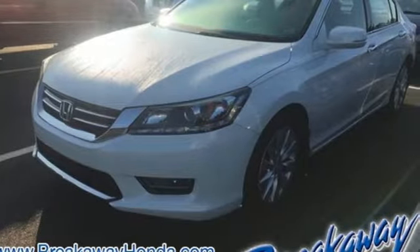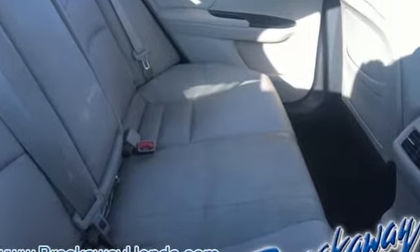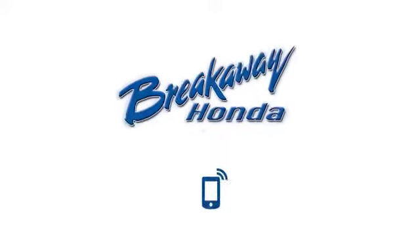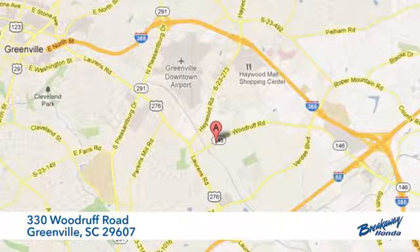Honda's created some of the most admired vehicles on the planet. There's even more to see in person. Take it for a test drive today. Call, click or stop in today. We're conveniently located at 330 Woodruff Road in Greenville, South Carolina.